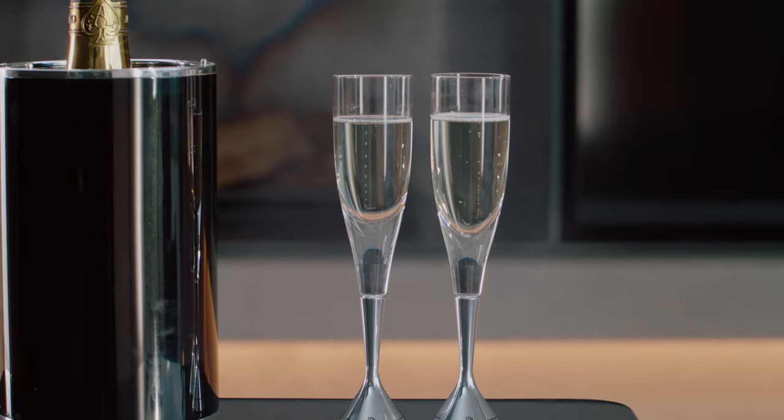Inside is a perfectly appointed champagne set for four, with an offering of flutes that draw parallels with a V12 engine.